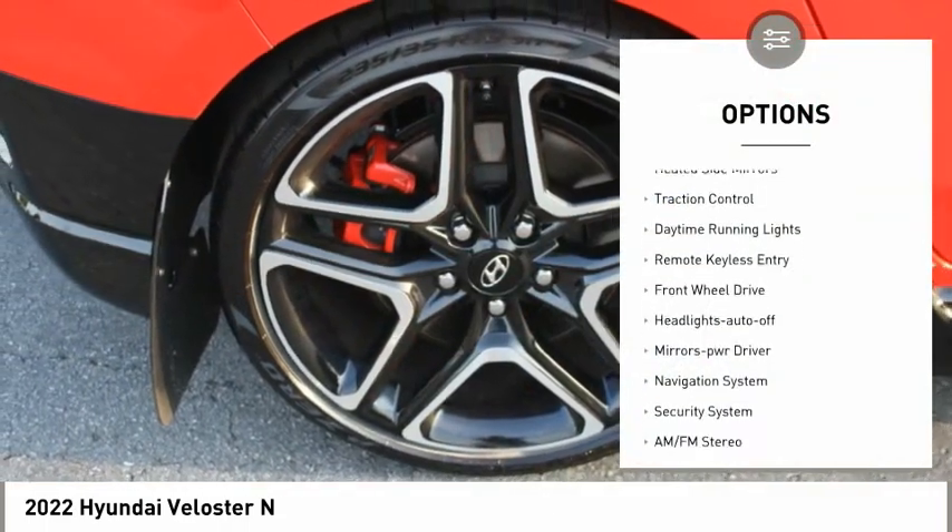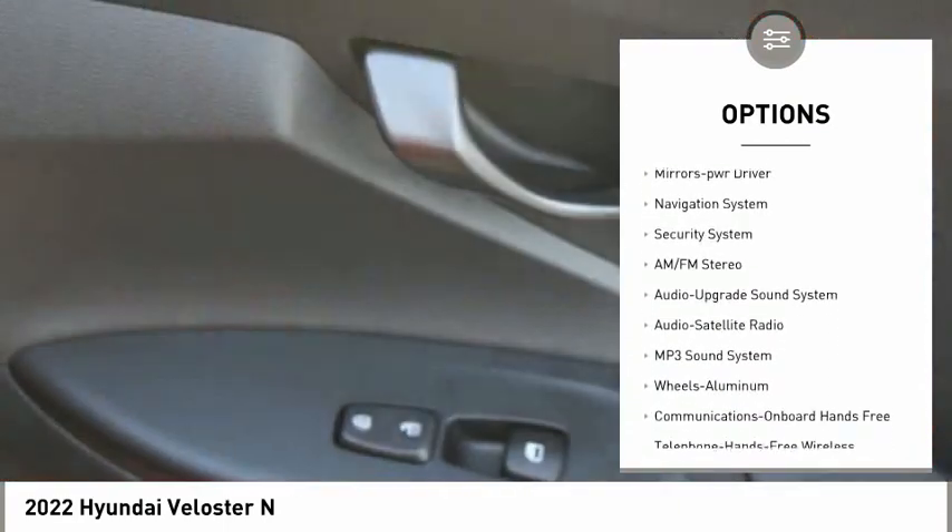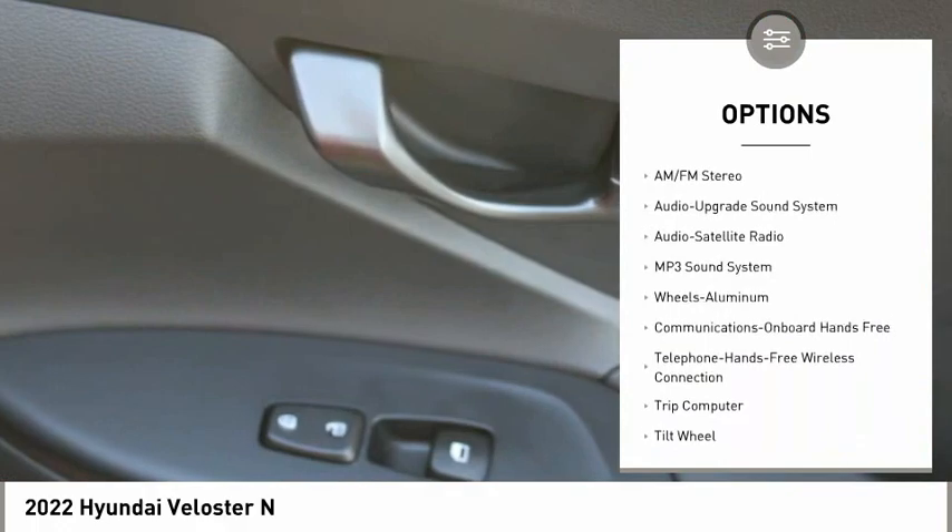Aluminum wheels. Heated side mirrors. Traction control. Daytime running lights. Remote keyless entry. FWD.